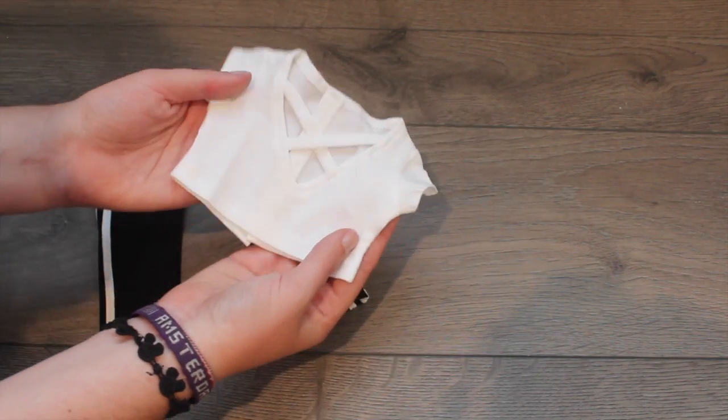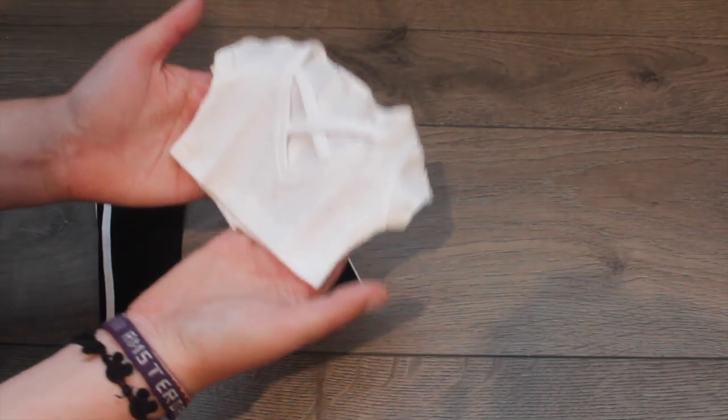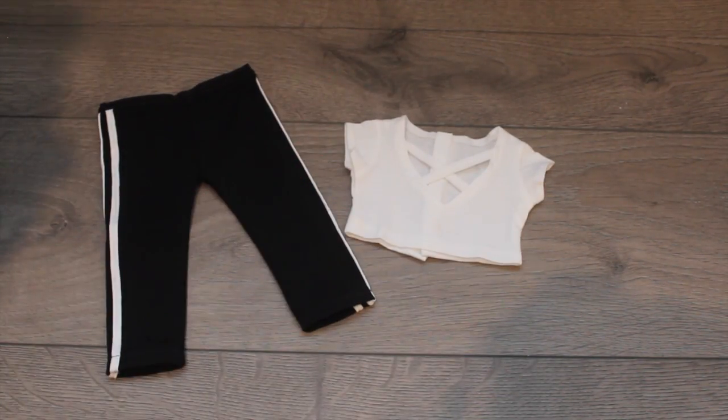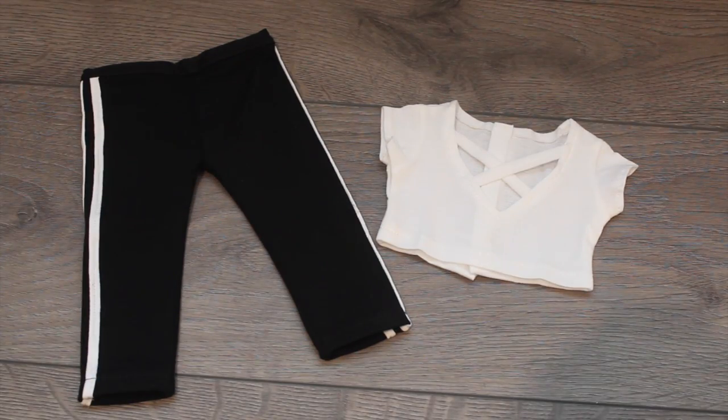I also picked up a crisscross top — I could not resist it. Her prices are super affordable, and I think it's going to look great with a little bralette paired underneath it. So definitely check out her shop; it'll be down below. Trust me, her stuff is worth it.